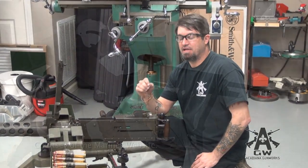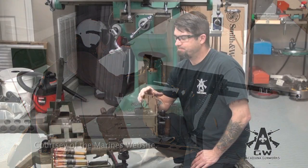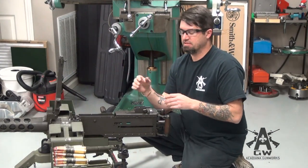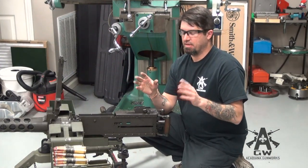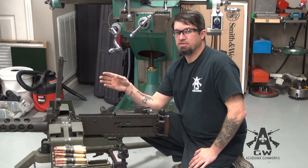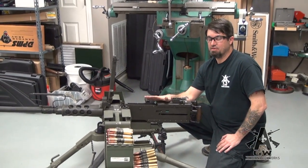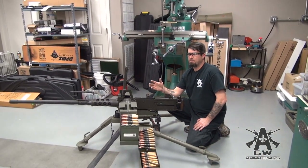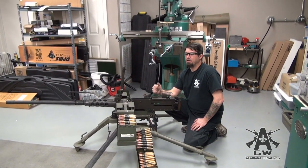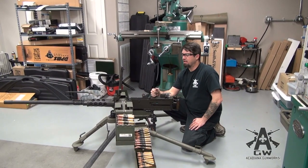What I used to fire was actually the XM218, which is the aircraft version of this. From here to here, same gun. There's really no differences except for the oil buffer. The main difference is it had a lighter barrel, barrel jacket, and a different, lighter trunnion. This gun is actually heavier than the XM218 — the GAL-18 — by about 20 to 25 pounds.